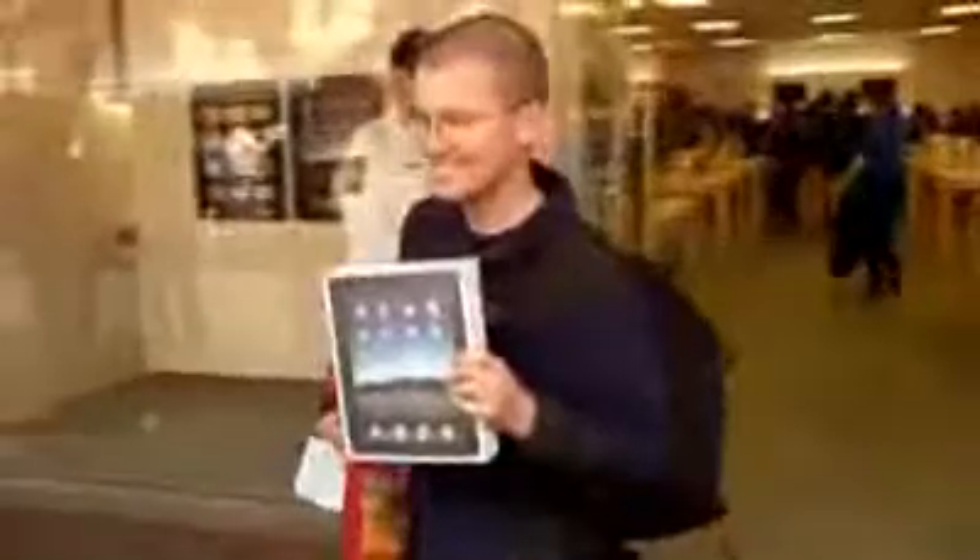Nine in the morning on iPad launch day at the Apple Store in Richmond, Virginia. First in line is Luke Souls. He spent the night in the parking lot. While the Apple Store geniuses cheer him for being their first customer, Souls has no intention of using the device for its intended purpose. He's buying an iPad just to take it apart.